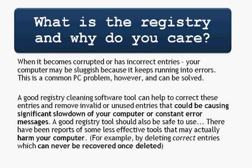When the registry becomes corrupted or has incorrect entries, your computer may be sluggish because it keeps running into errors. It's a common PC problem to have registry errors after the computer is a few years old. However, they can be solved with the proper software or the proper know-how to go into your registry and remove them, but that's often a little tougher. A good registry cleaning software tool can help to correct these entries and remove invalid or unused entries that could be causing significant slowdown or constant error messages.